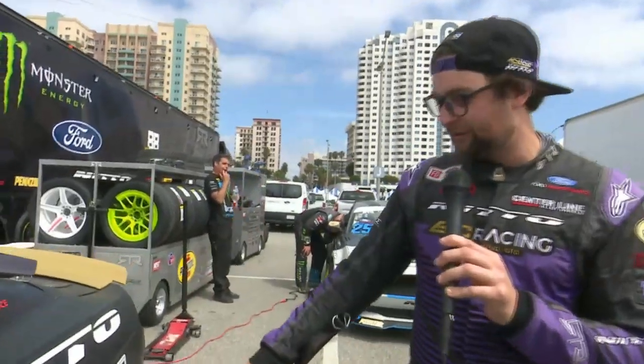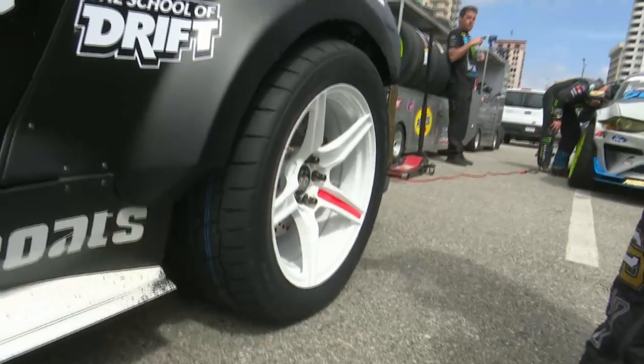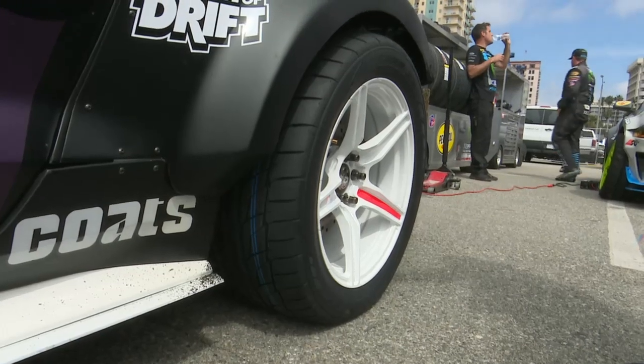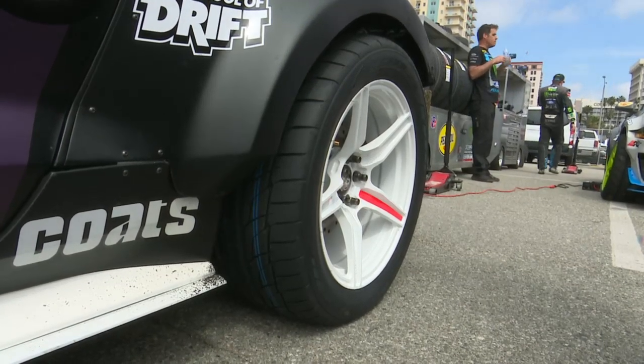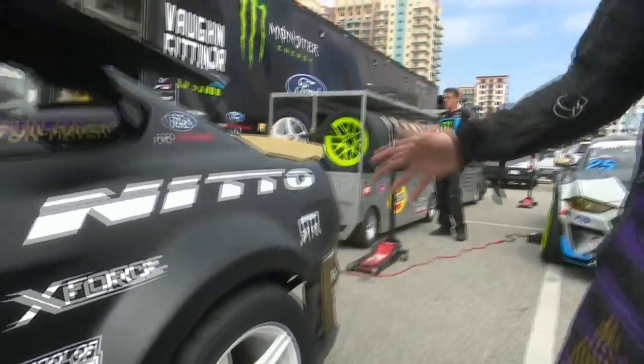One of the other big changes this year is the tires we're running. We're running the 555 G2 from Nitto in a 315/40/18, so it's the biggest tire in Formula D currently. We have to weigh a little bit more because of that, but we're right where we need to be on weight, and this tire has insane endurance.